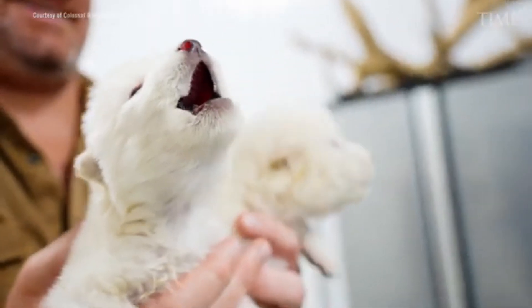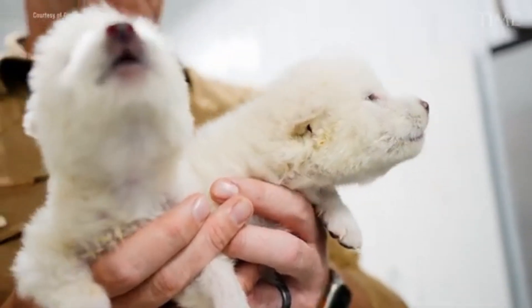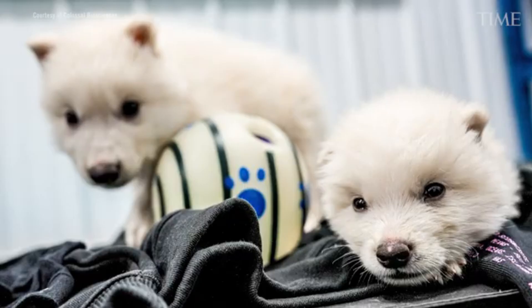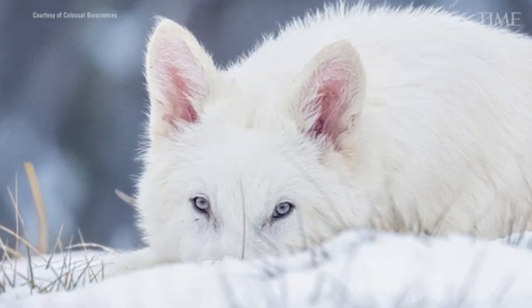In April, Colossal Biosciences announced what sounded like science fiction: the return of the direwolf. The announcement captured imaginations worldwide. But what's the reality behind the spectacle? What does it really mean to bring back an extinct species? And how close are we truly to de-extinction?